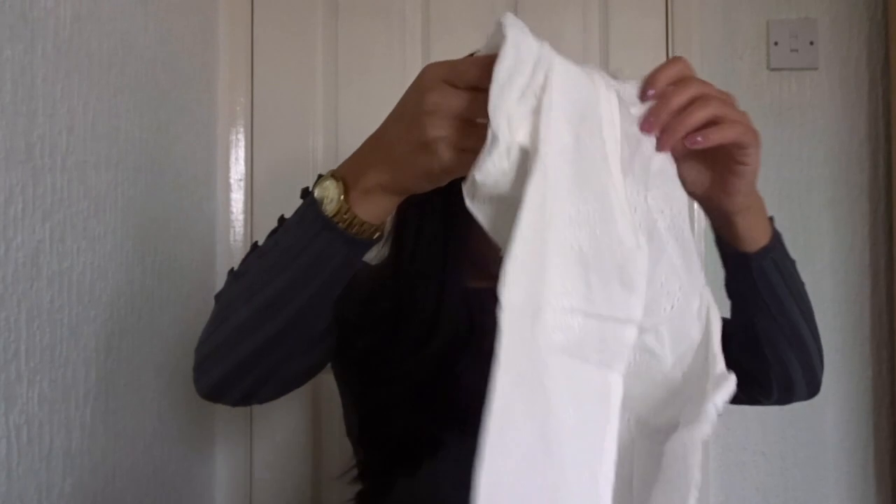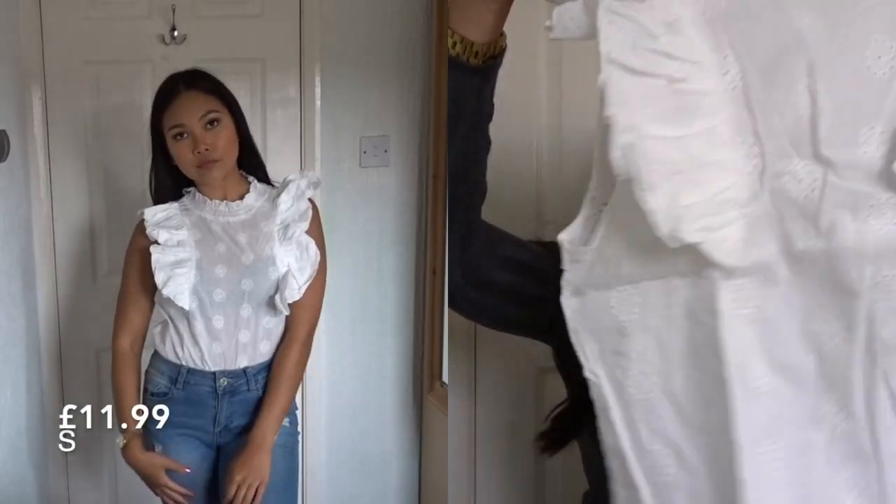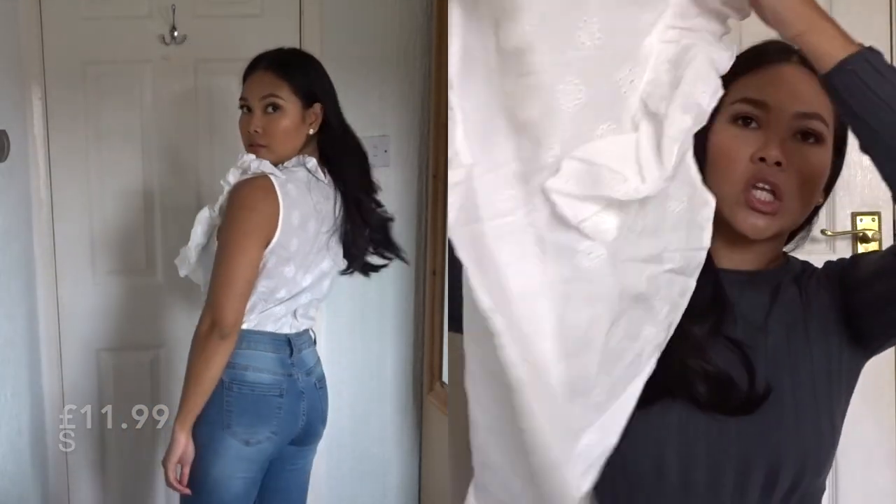I also got this white top which I think is so adorable. It's not a stretchy material but I just think it would look so cute with a pair of jeans and some high heels.